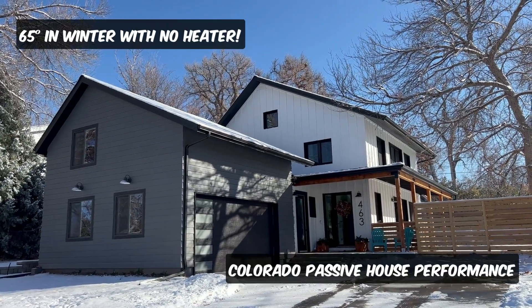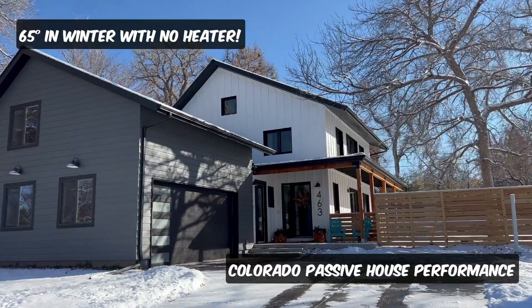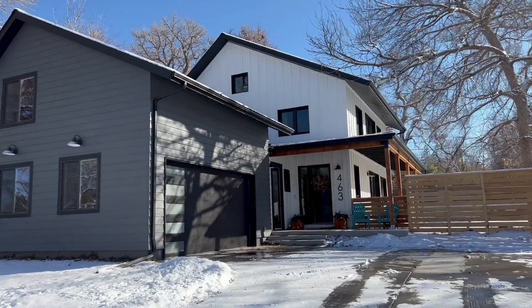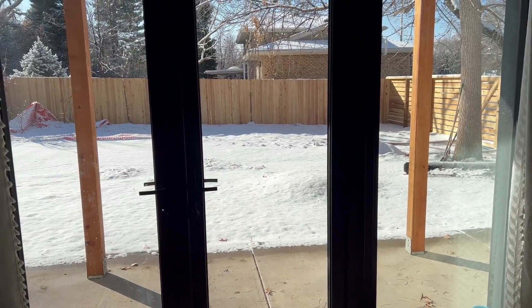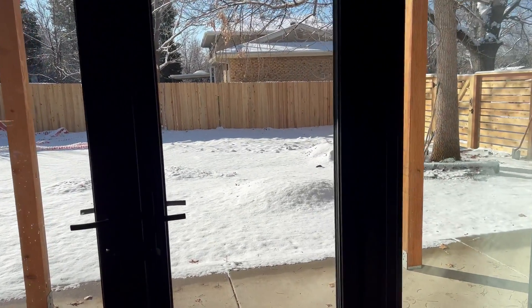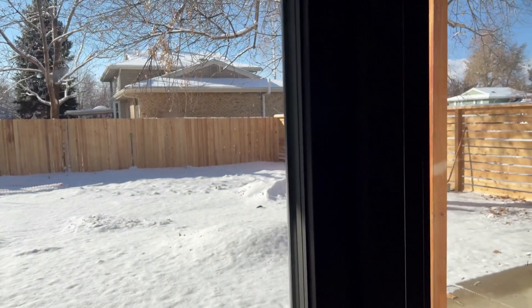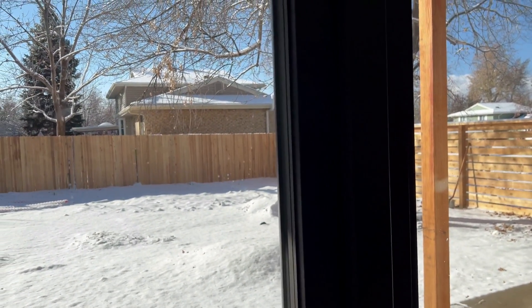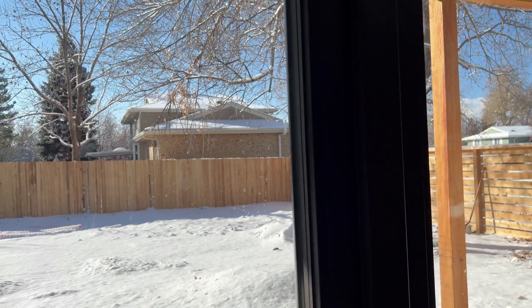Welcome back everybody. Did a quick walkthrough today showing some thermometers and the performance of the passive house with no heater during the winter. As you can see right now it's pretty cold outside. We got some snow last night and the high has been probably in the mid-30s for the last maybe two days.